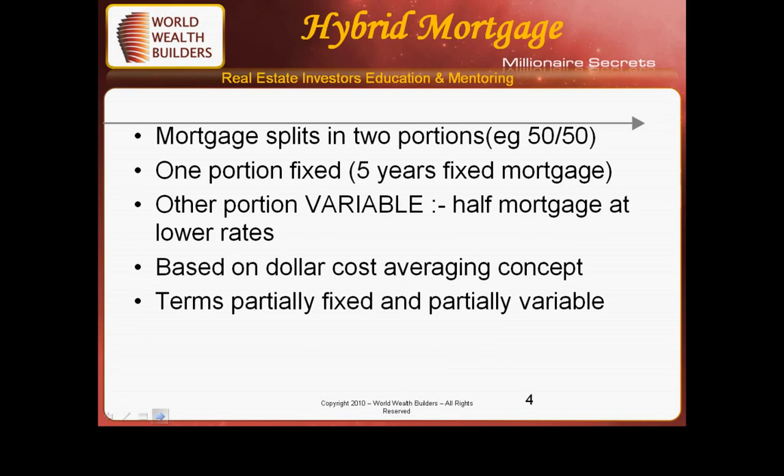Mortgages can be split up into two parts or three parts — 50-50 or 30-40-40 — depending upon the institution. One portion can be fixed; you can fix it for five years. The other portion could be a variable rate.